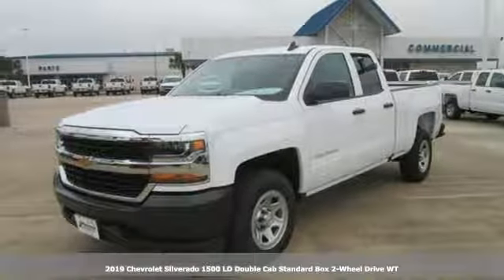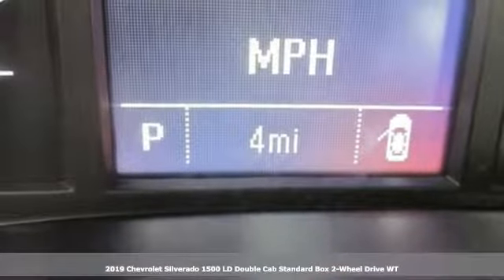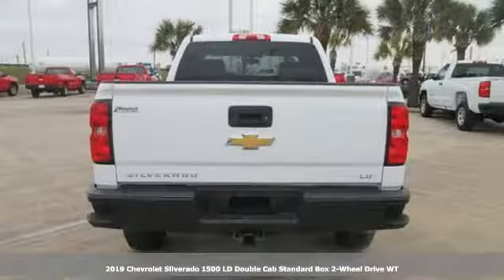Here's a new 2019 Chevrolet Silverado 1500 LD. In a Chevy, the journey matters more than the destination.